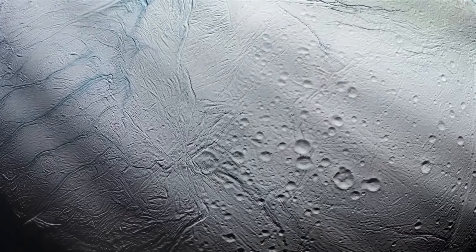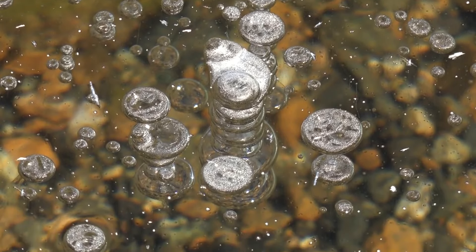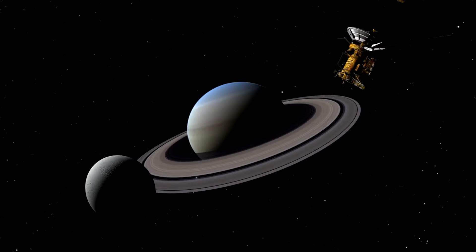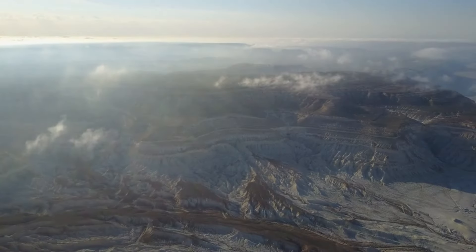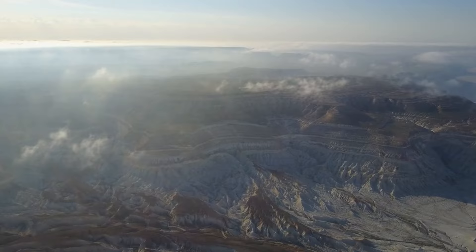Next, we have the fascinating cryovolcanoes on Enceladus, one of Saturn's moons. Cryovolcanoes erupt water, ammonia, and methane instead of molten rock. These icy eruptions contribute to Enceladus' thin atmosphere and its plumes, which have been detected by the Cassini spacecraft. The geysers of Enceladus are concentrated at its south pole, spewing icy particles that form Saturn's E-ring. These cryovolcanoes suggest the presence of a subsurface ocean, making Enceladus a prime candidate for the search for extraterrestrial life.